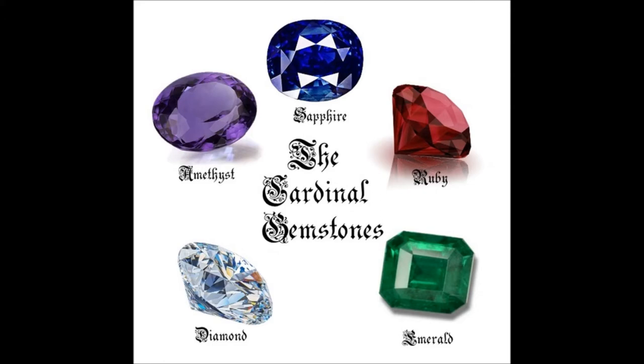To start off, allow me to introduce you to the five cardinal gems: sapphire, ruby, emerald, diamond, and amethyst — blue, red, green, white, and purple, respectively.